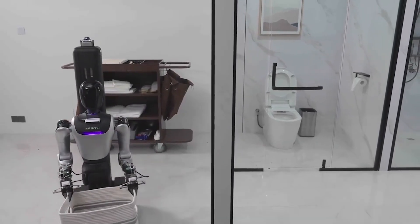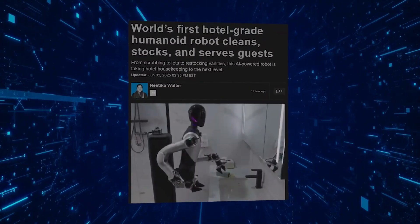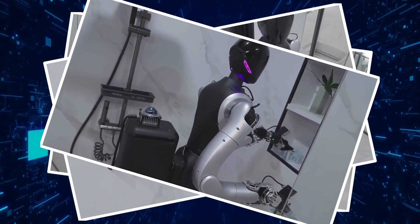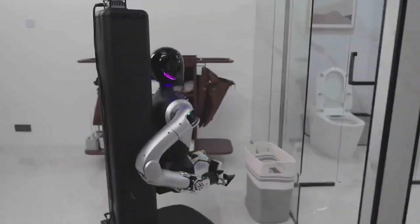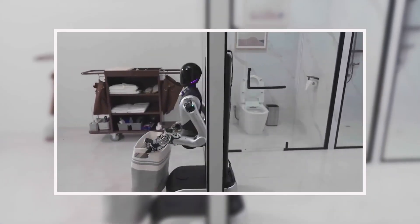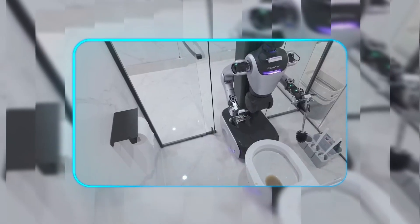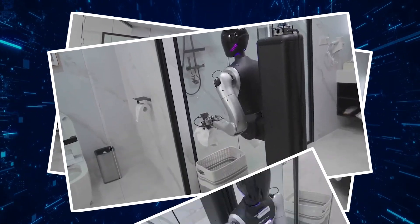Hospitality automation reached a new milestone with Xerith Robotics' H1, the first humanoid specifically engineered for hotel housekeeping. This isn't another wheeled robot vacuum — it's a full-task replacement capable of navigating cramped bathrooms, scrubbing porcelain, and restocking amenities with surprising finesse. Its height-adjustable torso, ranging from 1.2 to 1.7 meters, combines with omnidirectional wheels to maneuver in spaces where most robots would fail. The cleaning subsystem shows particular innovation: rather than simple wiping motions, it employs pressure-modulated scrubbing patterns that adapt to different surface materials, verified in testing across tile, stainless steel, and acrylic surfaces.